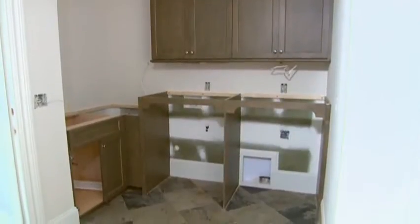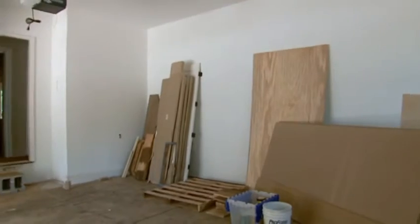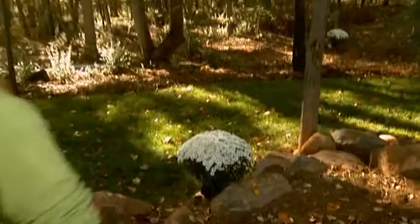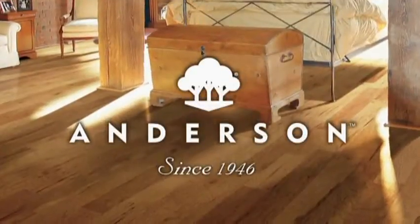And those are the areas that Sloane and I are going to be tackling today in our show home. Because when the home is on tour, everybody's going to look everywhere. Alright, well, let's get working today on FYH.